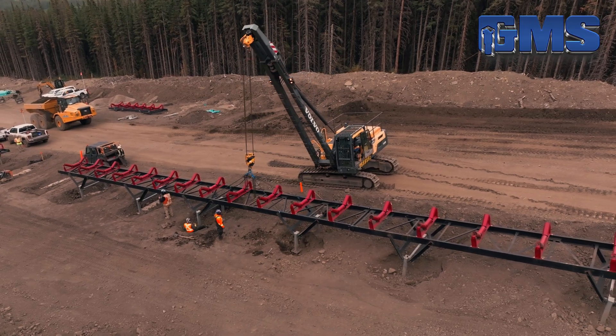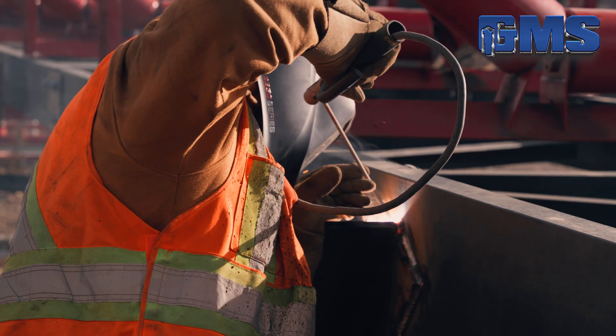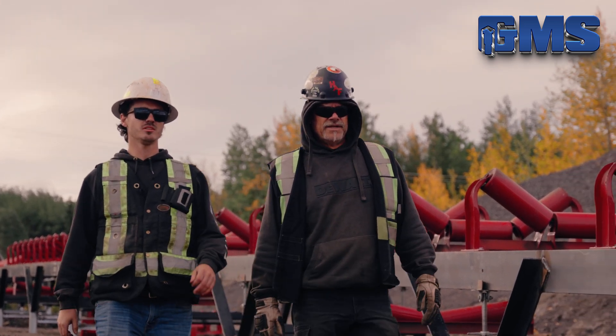Our foundation is built on precision and excellence. Every weld is a promise — a commitment to strength, reliability, and progress. We're forging a future that will stand the test of time.